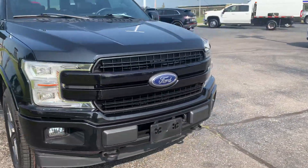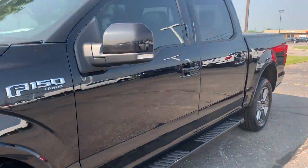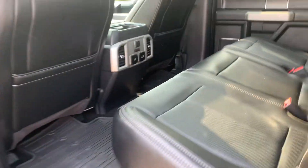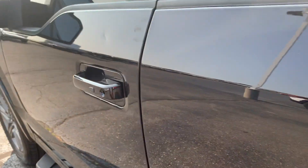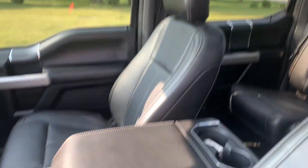We'll go take a look at the inside. The heated back seats are in good shape. It does have a panoramic sunroof. The front seats look good — both are power adjustable.